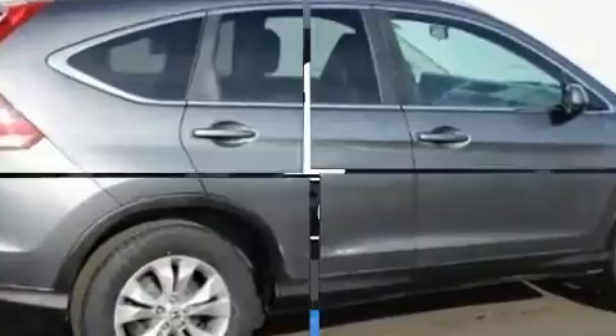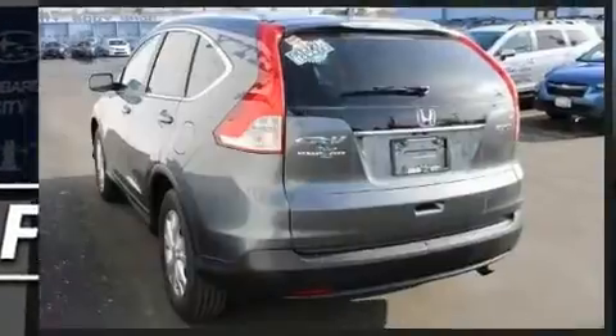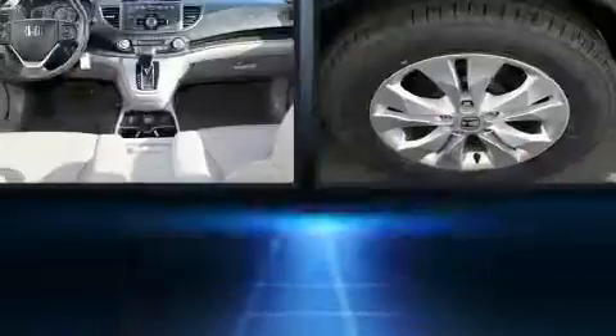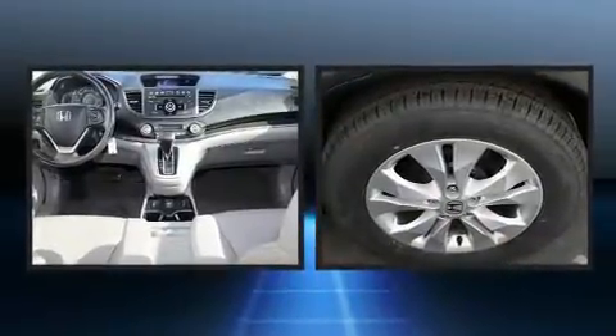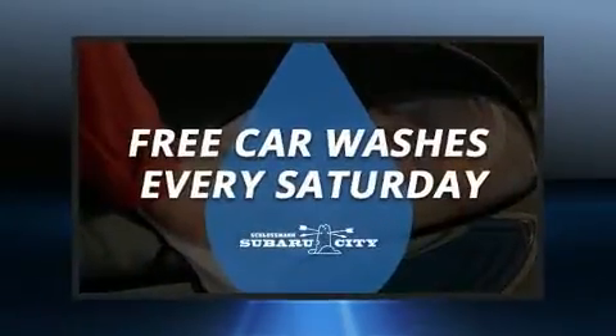Top features include power windows, a trip computer, remote keyless entry, and a split folding rear seat. Features such as automatic climate control and leather upholstery prove that economical transportation does not need to be sparsely equipped.